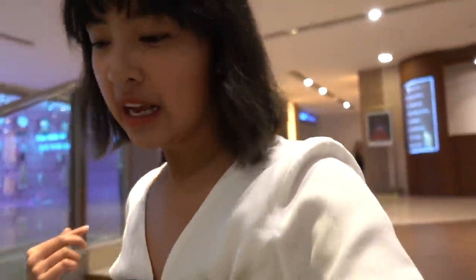Hey guys, we're done with the launch. Sobrang naiinis ako because I was going to do a montage with the brand — the clip was super cute pero pagtingin ko, hindi pala siya nag-record. But anyway.